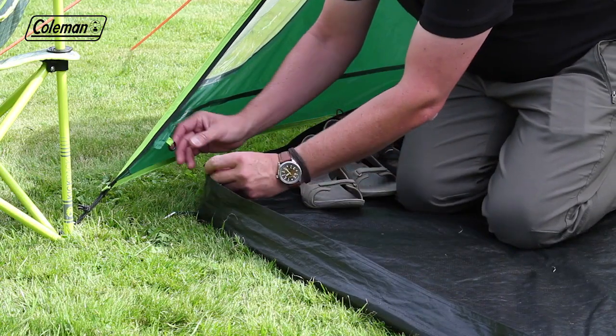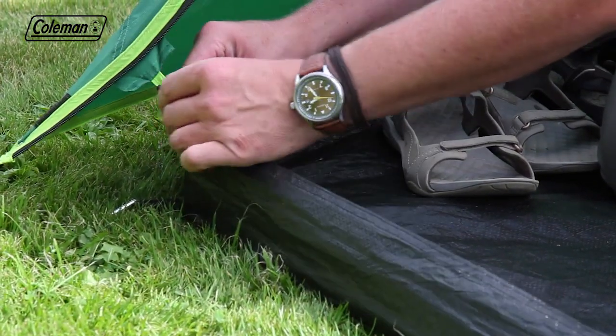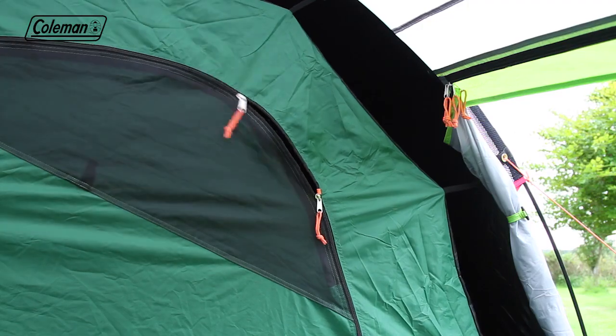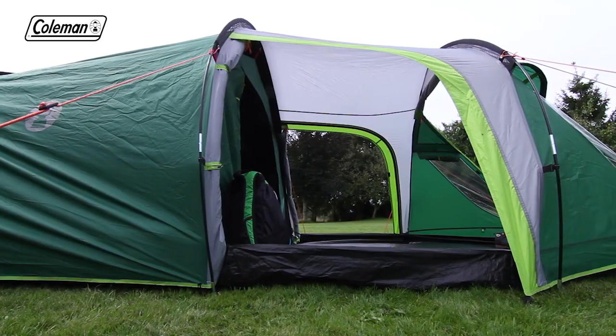A durable polyethylene riser ground sheet in the porch attaches to the flysheet, helping to keep the weather out. Storage pockets make it easy to keep the tent tidy and organized, while extra security is provided thanks to the zipper stopper on the tent door, ensuring that zips are always within easy reach in the event of an emergency.